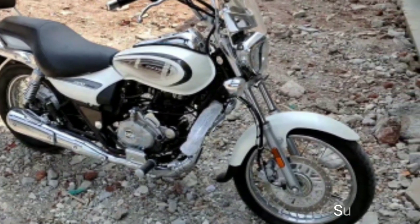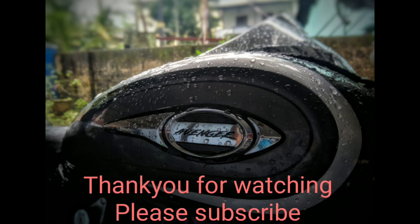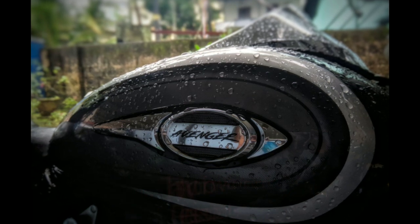Stay tuned to the channel for more updates on Bajaj motorcycles and two-wheeler news. Thanks for watching — support us by subscribing to the channel. Thank you.